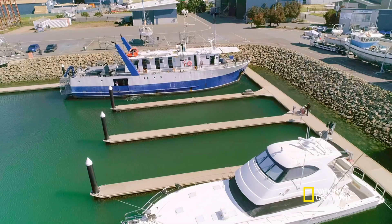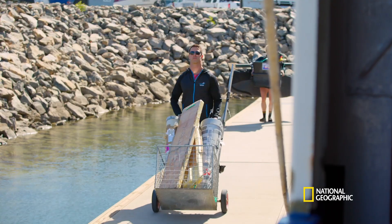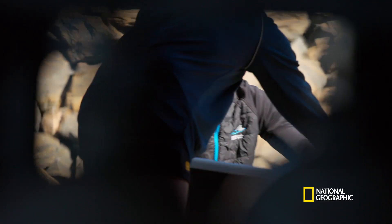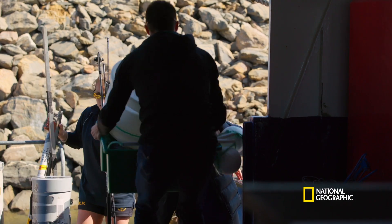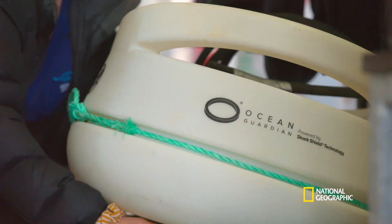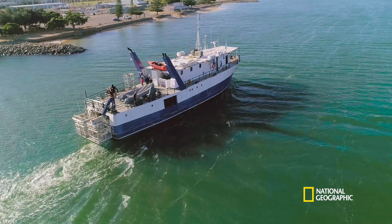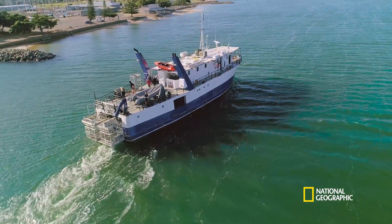Are you going into the field soon to test any of those deterrents? Yeah, we're going next week. Charlie and his colleagues from Flinders University in Adelaide are heading into the seas off South Australia. On board, they're testing the latest shark deterrent and protection technologies. What we've seen is that in recent years there has been an increase in the number of shark bites globally, including in Australia, and this has resulted in a lot of interest in devices to try to reduce those risks.